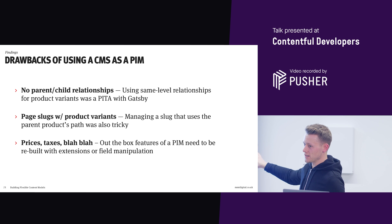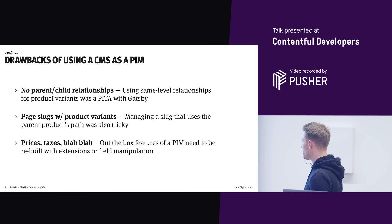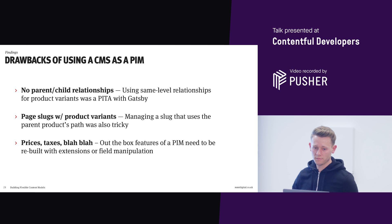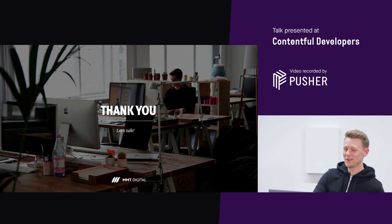There's no parent-child relationships within Contentful - it's just worth thinking about. Think about the content you're modeling: is it actually content, or something very specific? If it's a product, it might not be suited. Page slugs, and extra features like prices and taxes, would come out of the box with a PIM system - you could build it in Contentful with extensions or front-end magic, but it's probably not the right place to be doing it. That's where we're at. Thank you.